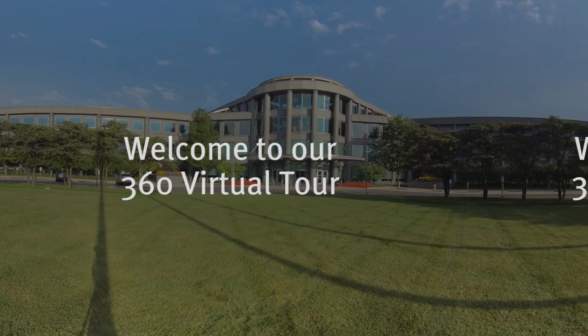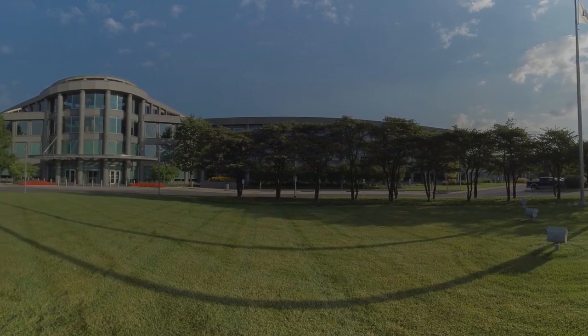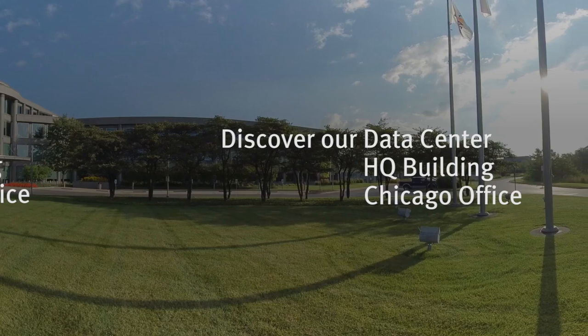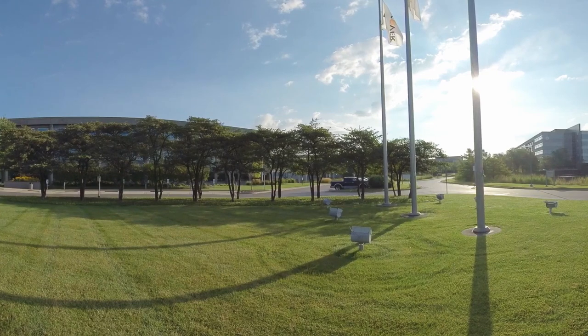Welcome to the 360-degree virtual tour of Discover Financial Services. You'll be introduced to one of our data centers, our headquarters building, and our Chicago satellite office, where everything we do starts with a focus on the customer and our mission to help people spend smarter, manage debt better, and save more.